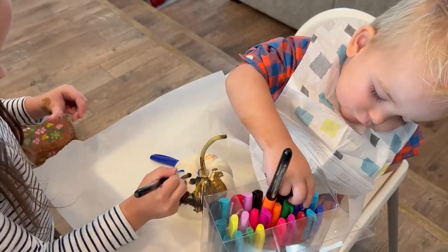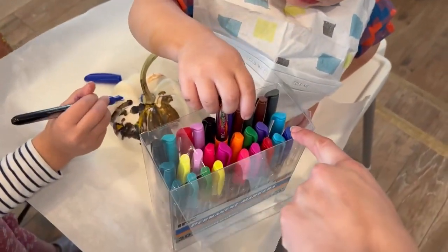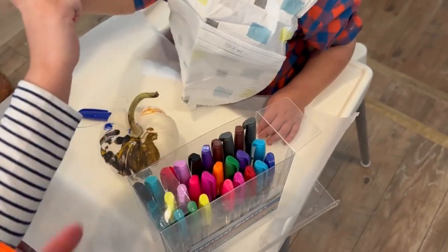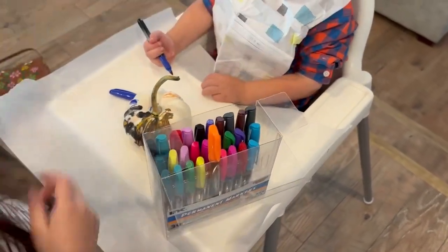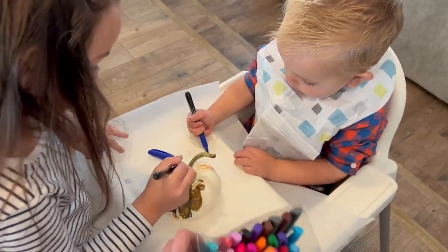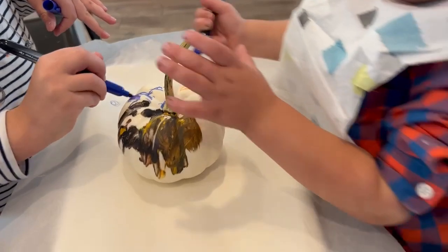Blue. Do you want some blue? Yeah, blue. These are blue right here. You want some blue? Yeah, blue. Or do you want this blue? This blue. Oh, that's good blue. I got another blue. You just want to color it right here. Do you want to color your pumpkin? Yeah, pumpkin.